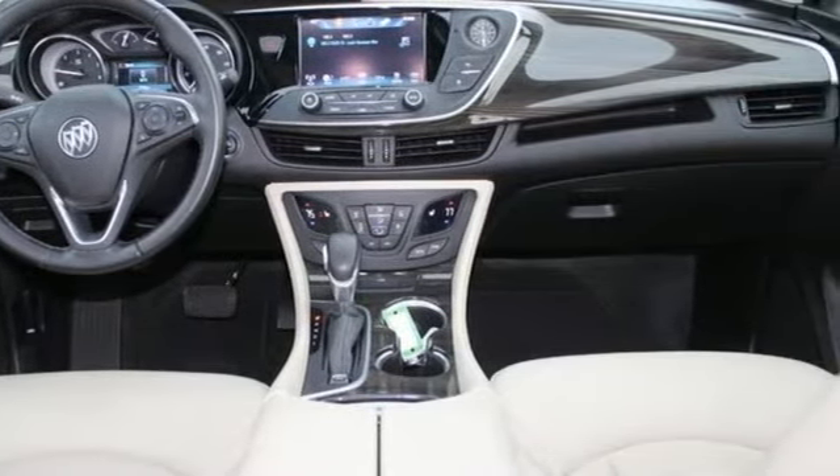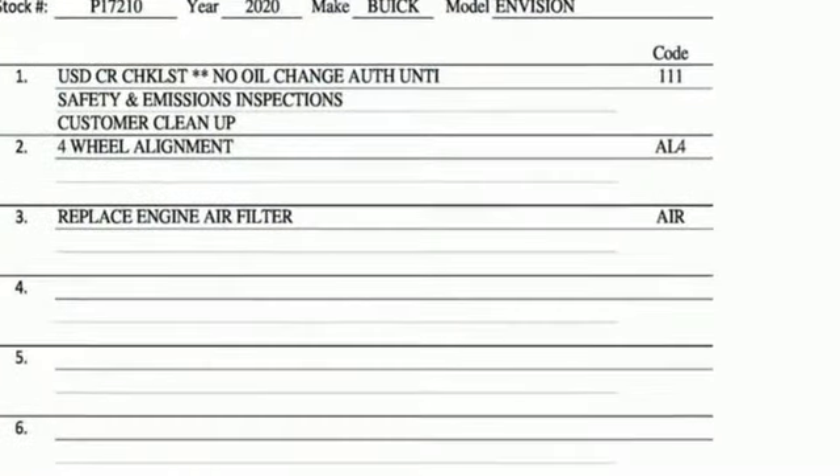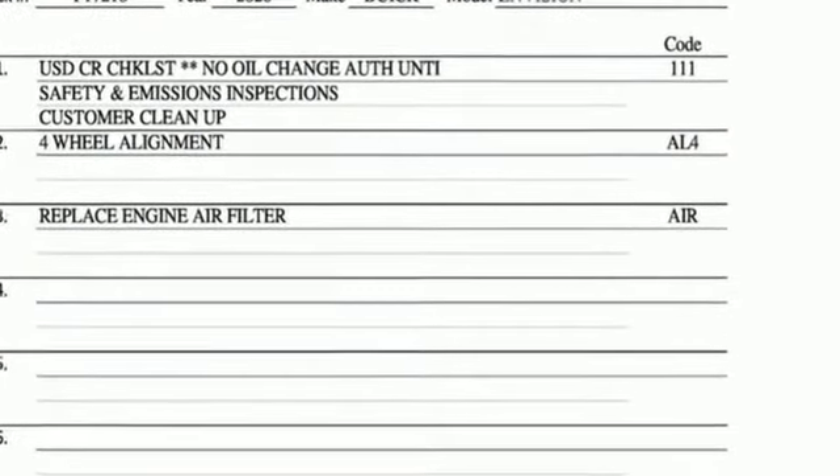In a Buick, you get innovative technology and sophisticated design for the real world. Experience it for yourself today.